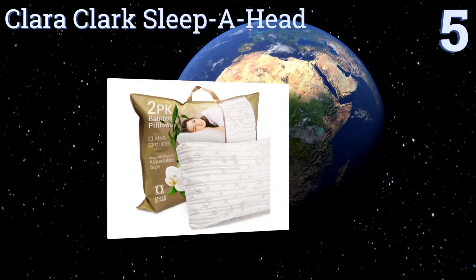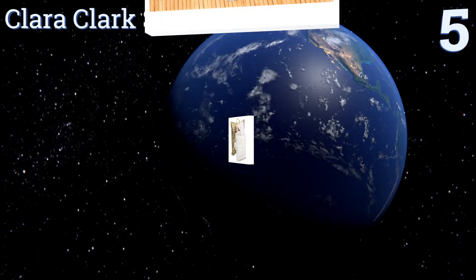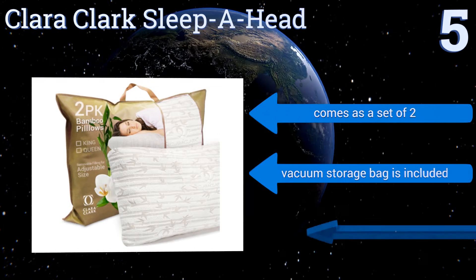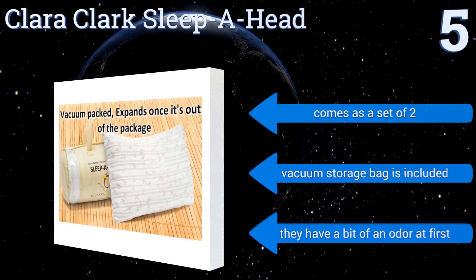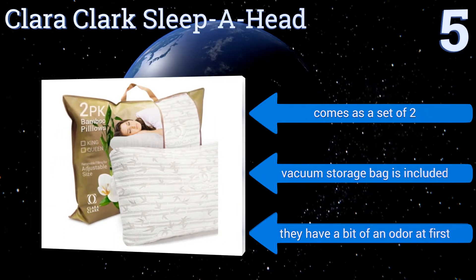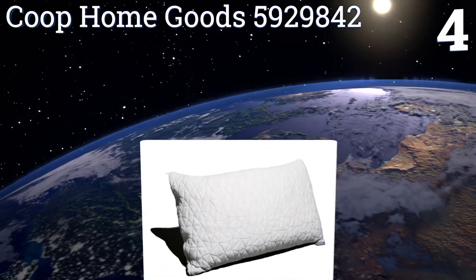Halfway up our list at number five, wake up feeling energized and rejuvenated with the Clara Clark Sleeper Head. Their combination of microfiber and foam materials are naturally antibacterial, resistant to both dust mites and allergens, and resilient for quickly conforming to the contours of your upper body. It comes as a set of two with a vacuum storage bag, but they have a bit of an odor at first.